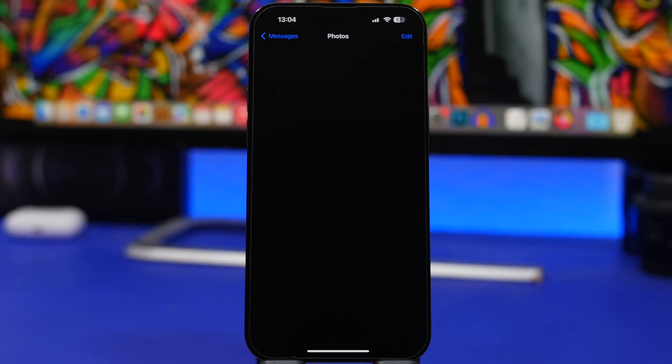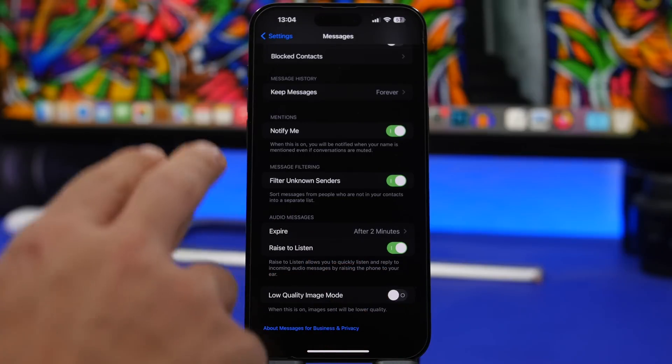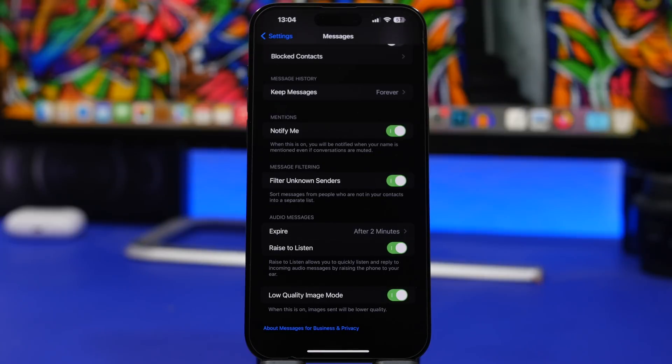Another great way to save space on your iPhone is by enabling Low Quality Image Mode for iMessage. If you send and receive a lot of pictures, you can enable this by going to Settings > Messages and scrolling to the bottom — you'll find Low Quality Image Mode right there. That way you send and receive lower quality images, which saves a ton of space.